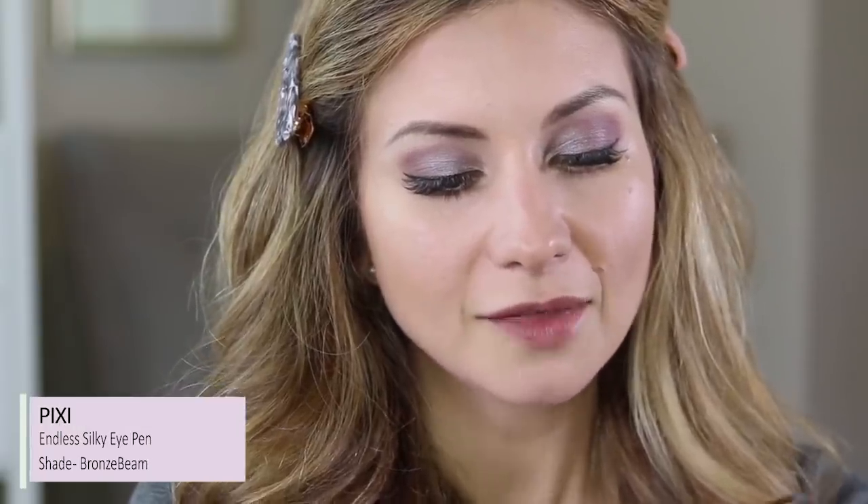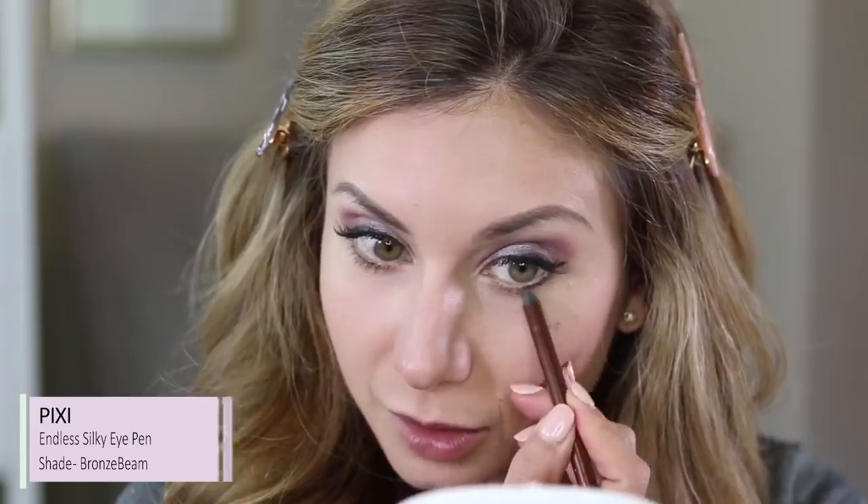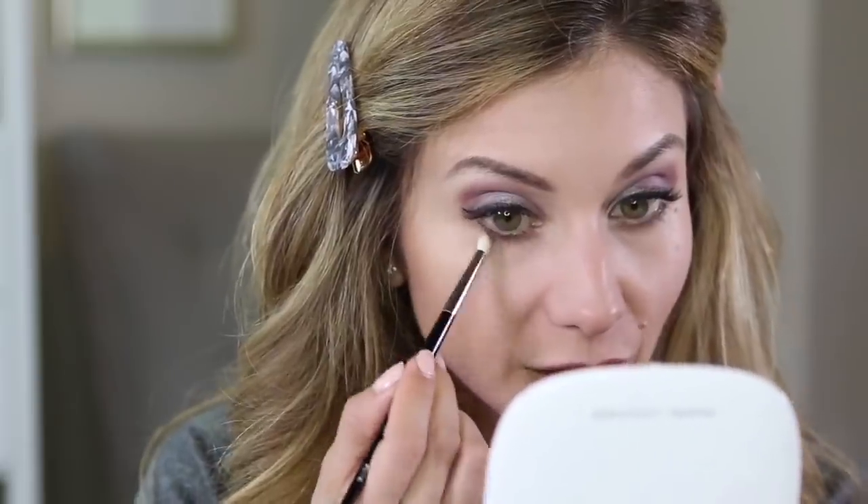Next we're going to line the lower lash line. I actually did something fun in that picture — I lined it with the shade Aura, but I placed a deep brown liner down first so that it was really dark. I'm using the Pixie Endless Silky Eye Pencil in the shade Bronze Beam, and I'm going to run this right on my lower lash line midway through. Then I'm going to take that same brush, pick up some of the shade Aura, and run it right over that liner. Anastasia Beverly Hills has a really great formula for this chunky glittery shadow type — you actually get really good color payoff.